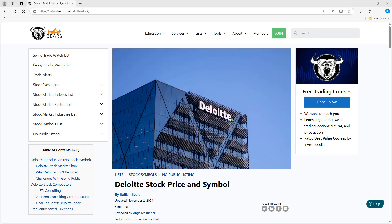Deloitte is currently a private company, so they do not have a stock symbol on a major exchange. However, there are a couple other companies that you can invest in: FTI Consulting, ticker FCN, and Huron Consulting Group, ticker HURN.